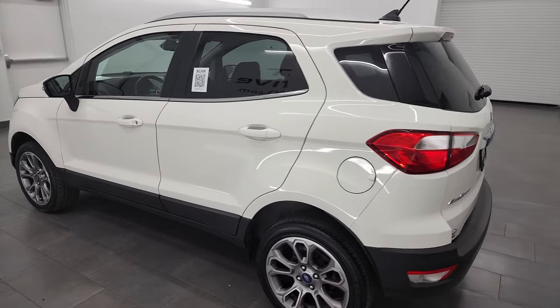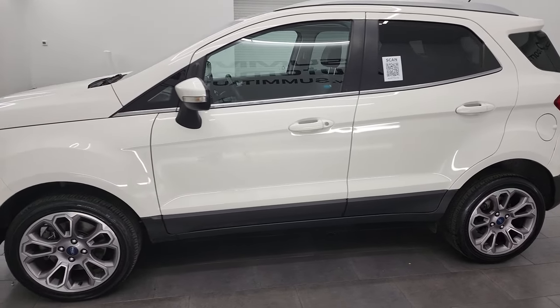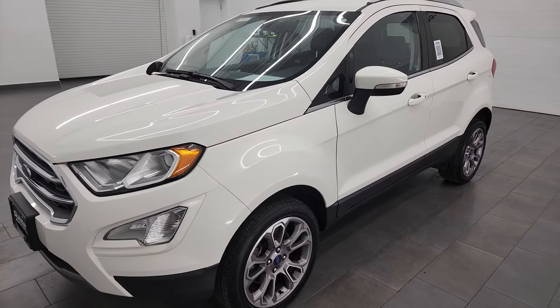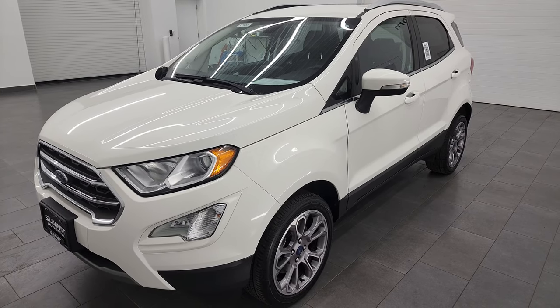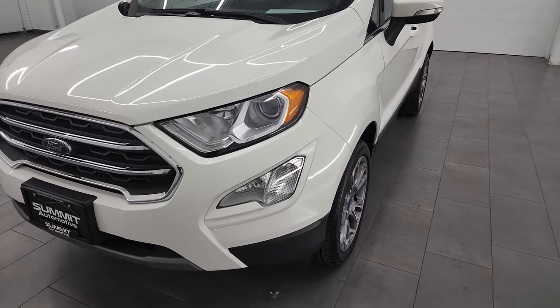This 2018 Ford EcoSport Titanium has the two liter four cylinder engine, puts out 166 horsepower. This vehicle has been fully safety inspected by our service shop, has a fresh oil and filter change. All the fluids have been checked and topped off and it is 100% ready to go.